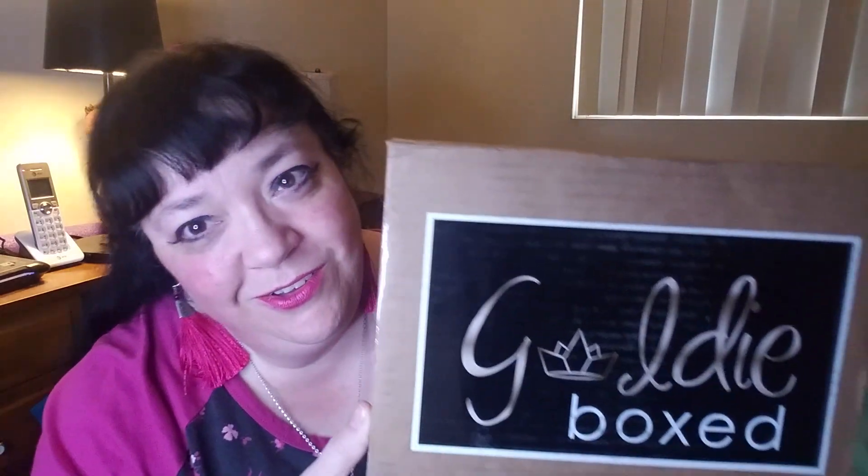Come closer my YouTube family and let me tell you the tale of Goldie Boxed and the Three Little Bears. Well actually there's a fourth bear but we'll just start with the first three.